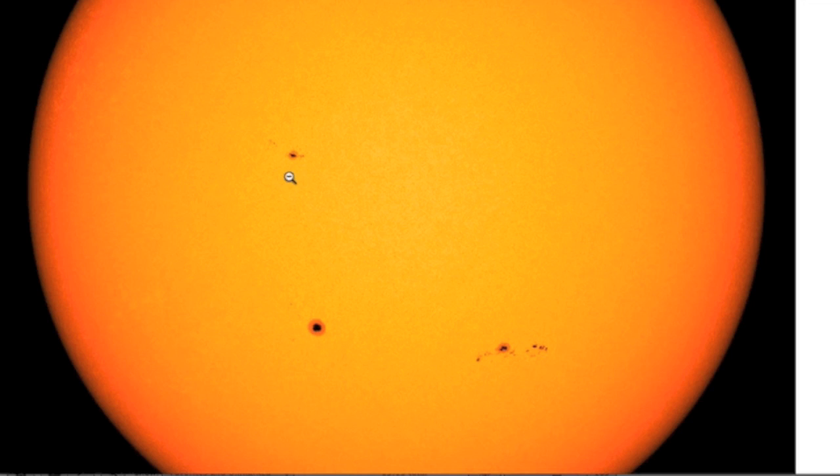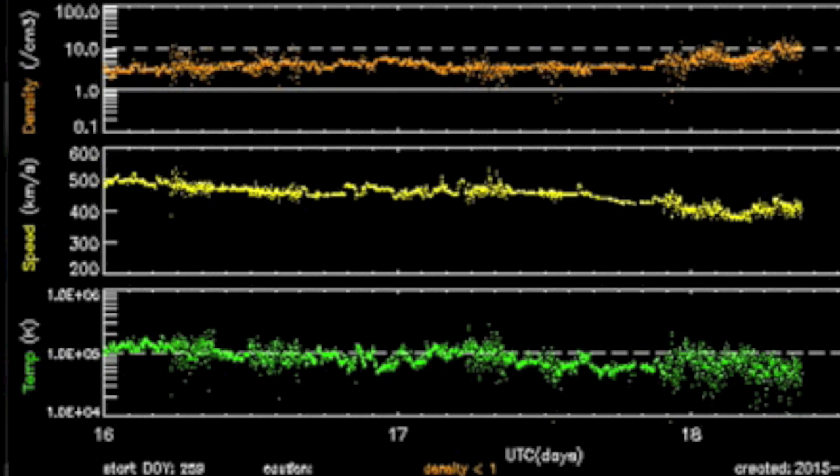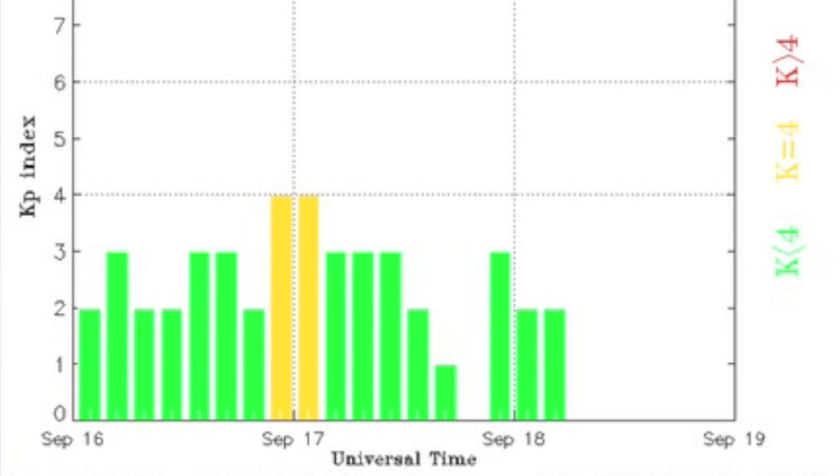The three earth-facing sunspot groups are either magnetically simple or losing their complexity. I no longer see any delta class areas on our star. The solar wind is settling into ambient calm. Even a slightly above-average density to the stream isn't causing much instability with earth's shield.